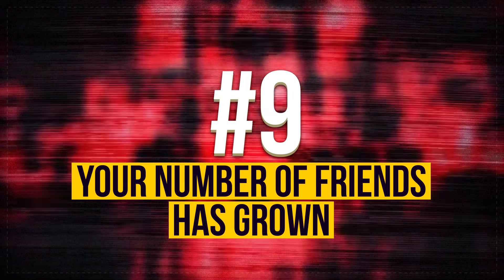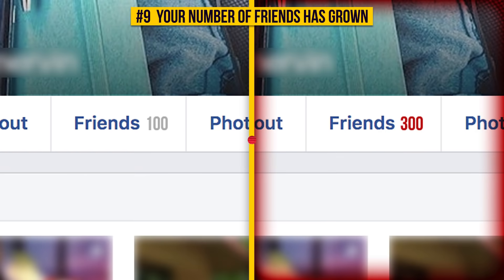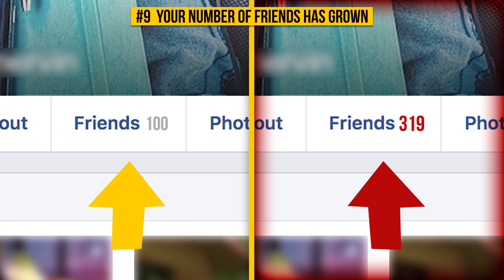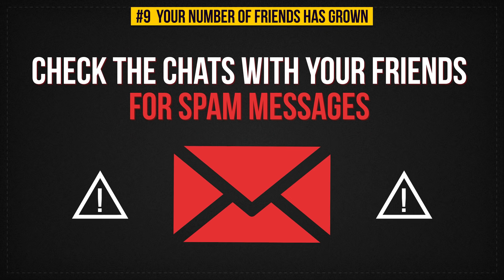Sign 9: Your Number of Friends Has Grown. If you see some people on your social network pages that you don't know, and there are many of them, it's a clear sign that your computer — or at least your account — has been hacked. Check the chats with your friends for spam messages.